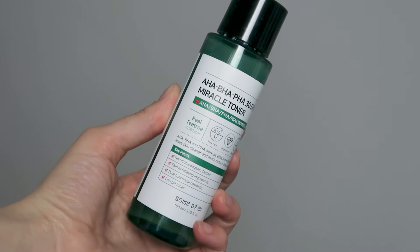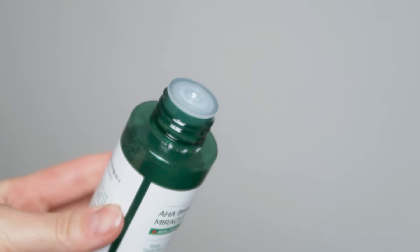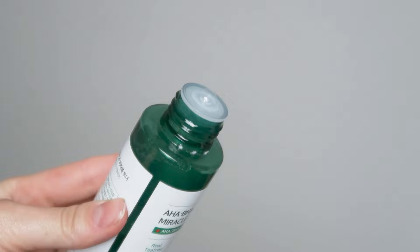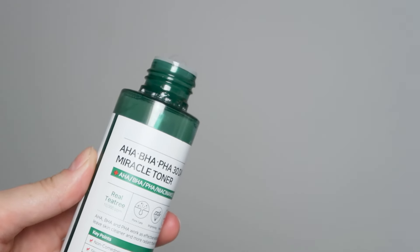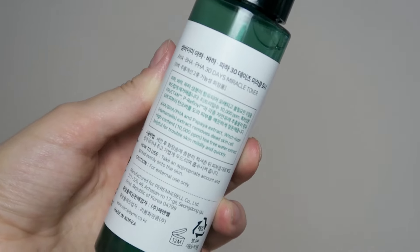This toner is an AHA, BHA, and PHA treatment that is supposed to work as an effective exfoliator to leave the skin cleaner and more radiant. This is non-comedogenic, has skin exfoliating ingredients, is a dual functional cosmetic, and it is a low pH toner.